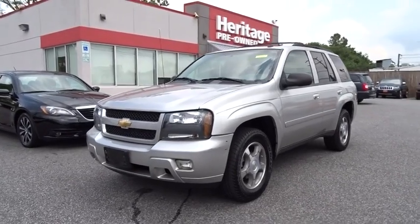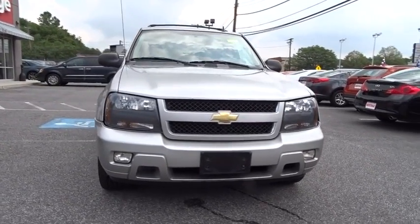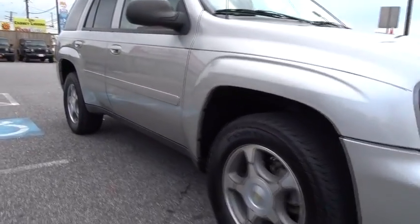The 2008 Trailblazer. The Chevy Trailblazer is among the best of the truck-based mid-size SUVs. It's capable of hauling heavy loads and negotiating rugged off-road terrain, yet it's also smooth, comfortable, and civilized.